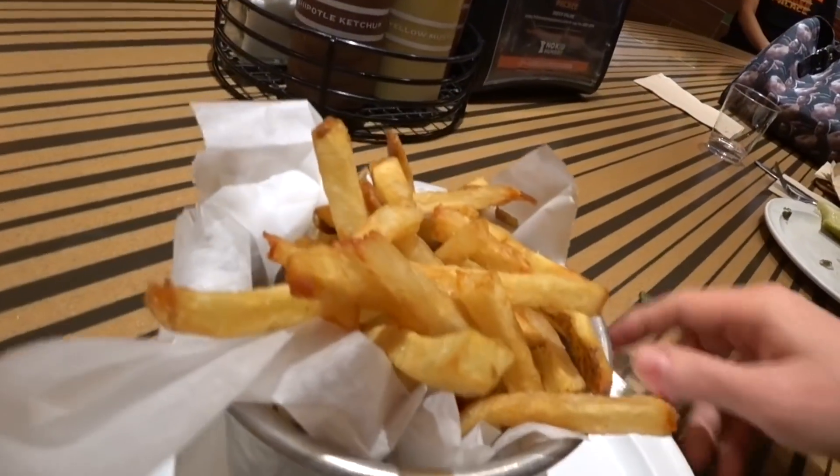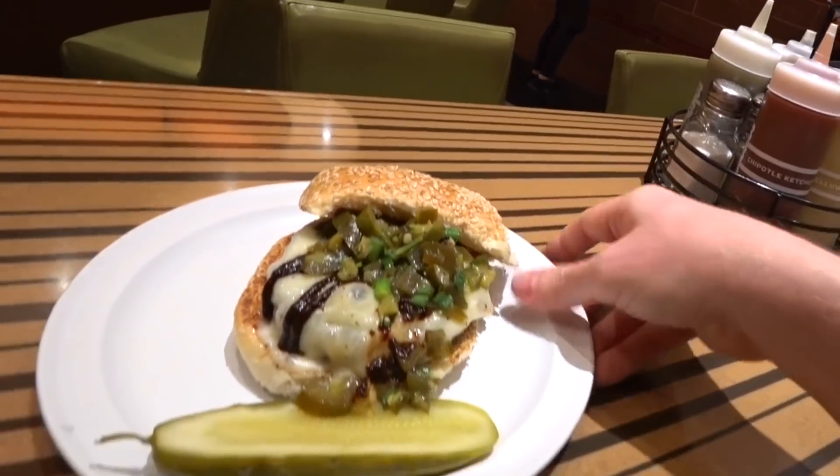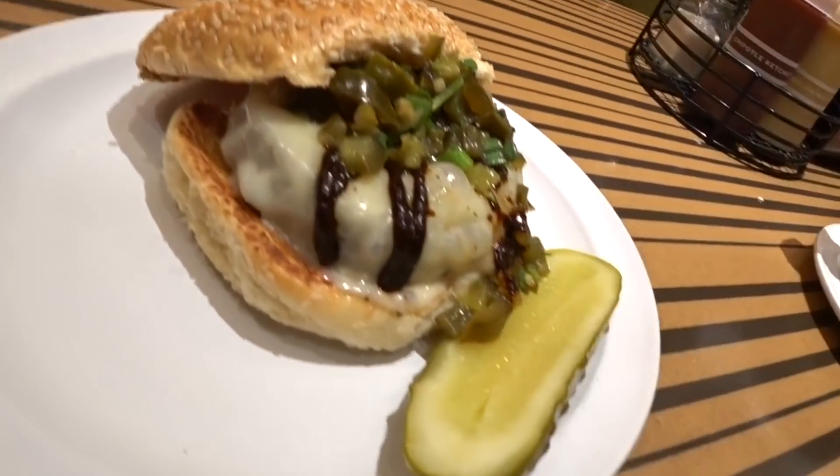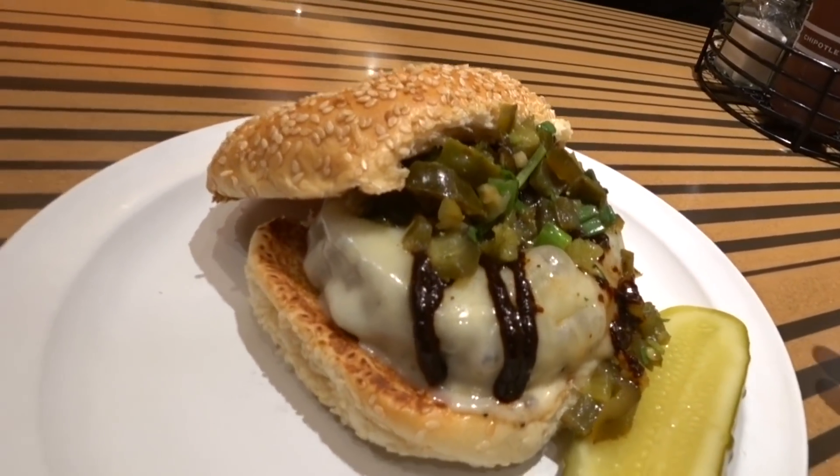I'm waiting for my burger. How about these fries? That's Bobby's special sauce. Oh, that's good. Here it is — just got the new and improved Christmas burger. Bobby's Christmas burger. I'm feeling the holiday spirit already. Let's try this one more time.